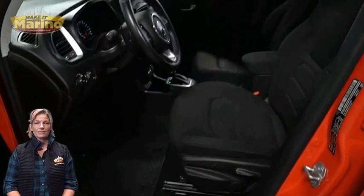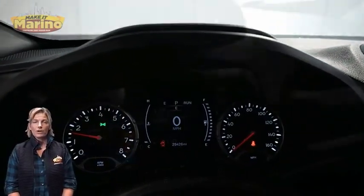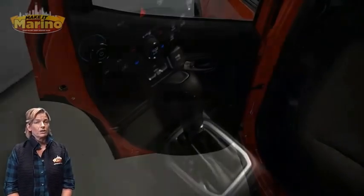29,000 miles on the odometer, 7-inch touchscreen, rear backup camera, Apple CarPlay and Google Android Auto, electronic park brake, and split-folding rear seats.